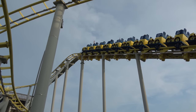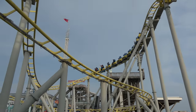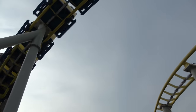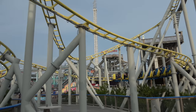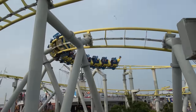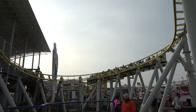A newer roller coaster here at Morey's Piers is the family roller coaster known as the Runaway Tram. This is a pretty fun, gentle ride for families, but it's themed to the Wildwood Tram — the famous 75-year-old tram — complete with the tram on the front and a boardwalk employee on the back. This is a great addition to the park.